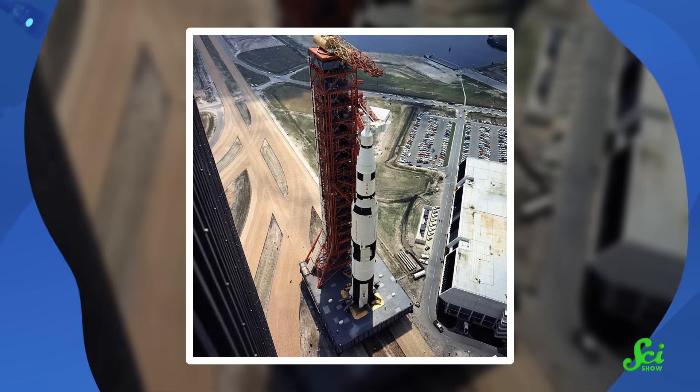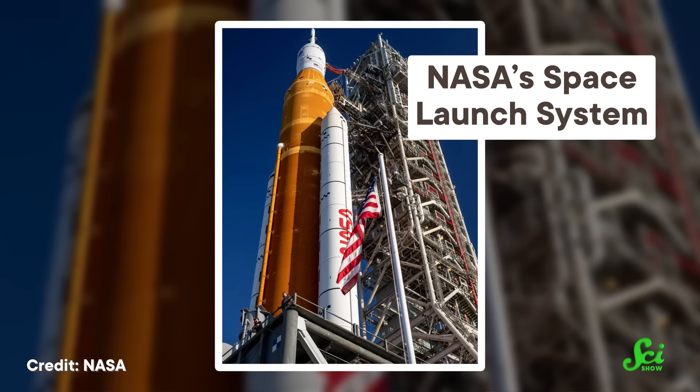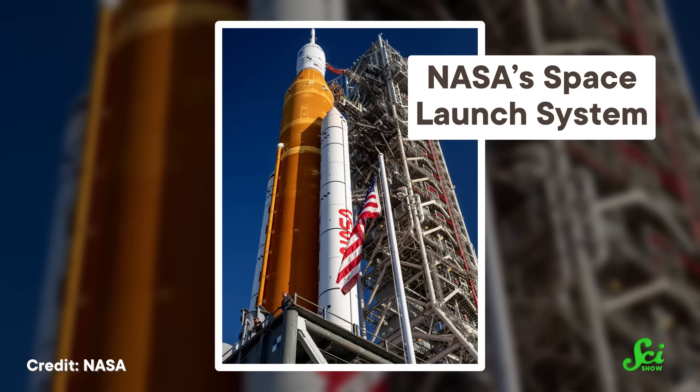If you want to get humans to the moon, you're going to need an absolute monster of a rocket. Over 50 years ago, we had the iconic Saturn V to get that job done. And its spiritual successor, NASA's Space Launch System, is even more powerful.